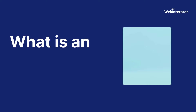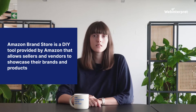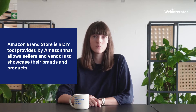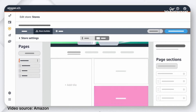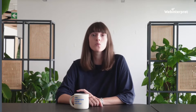Let's start with the theory. What is an Amazon Brand Store? It's a DIY tool provided by Amazon that allows sellers and vendors to showcase their brands and products — literally your own custom branded website on Amazon. What sets brand stores apart is their level of customization: with various templates to choose from, sellers have the creative freedom to design a store that perfectly aligns with their brand identity. You're equipped with text blocks, photos, product showcases, and even videos — the possibilities are endless.